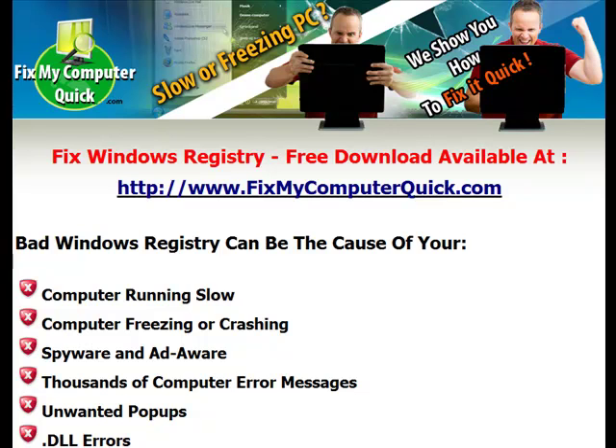Now you can get a free download that can fix all these problems at www.fixmycomputerquick.com. We show you how to fix it quick. If your computer is slow or freezing, this program will help your computer run a lot faster.